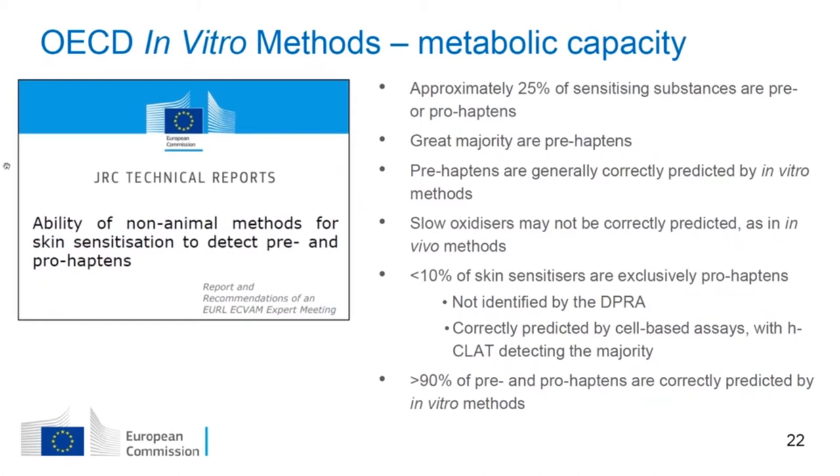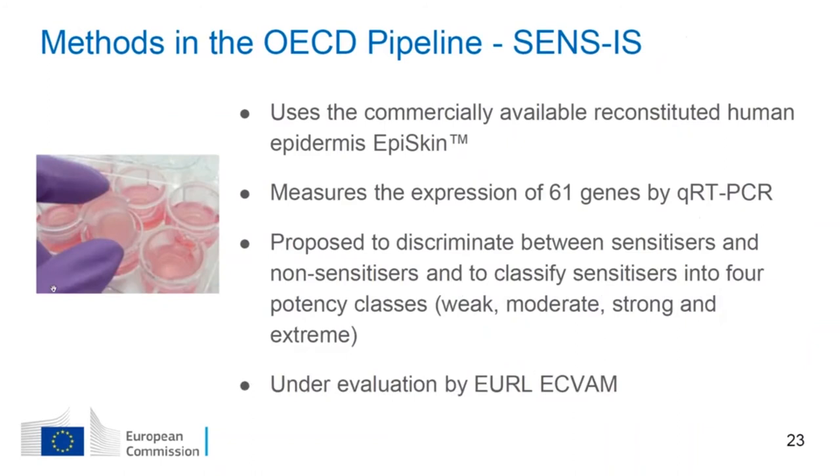One concern about using these test methods relates to their ability to predict chemicals that need to be activated either abiotically or enzymatically — called pre-haptens and pro-haptens. An analysis based on a relatively large number of chemicals indicated that pre-haptens are generally correctly predicted by all test methods, and cell-based assays are also able to detect the majority of pro-haptens. The only chemicals that fail to be correctly predicted by in vitro methods are slow oxidizing agents, but these also represent a problem for in vivo methods.